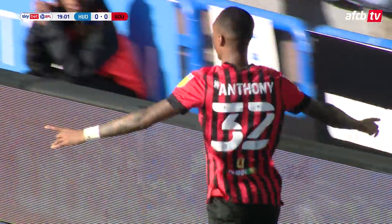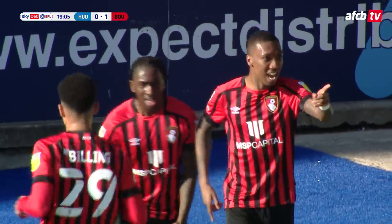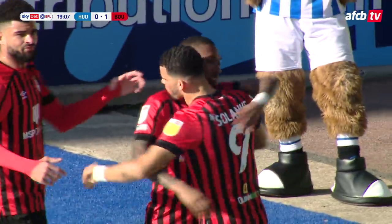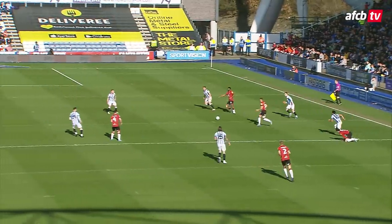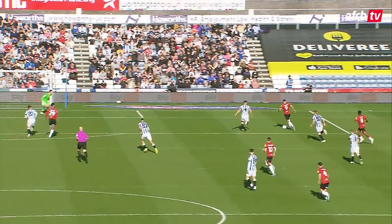Bournemouth have taken the lead here at Huddersfield in a huge game in the Championship — it's Jaidon Anthony with his eighth goal of the season. It was a brilliant ball down the right side of the box, it went across goal, and from about six yards out, Jaidon Anthony slipped it past Lee Nicholls. The Cherries lead here, it's 1-0.